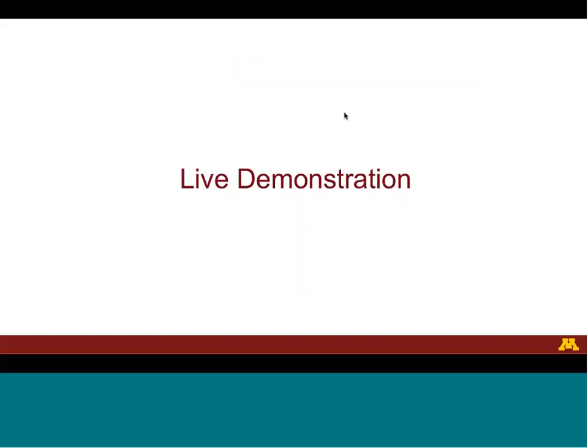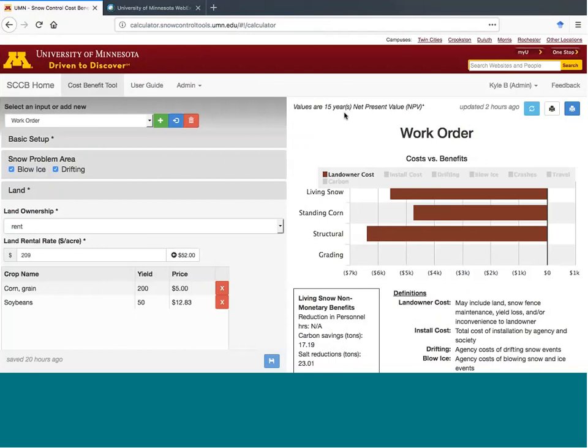Now that you have an overview of the cost of snow control from the perspective of the landowner, I would like to switch over to a live demonstration of the Blowing Snow Control tool. The purpose of this demonstration is to show the location of the inputs for the landowner's cost and to explain how to interpret the results. This cost-benefit analysis is publicly available at snowcontroltools.umn.edu.